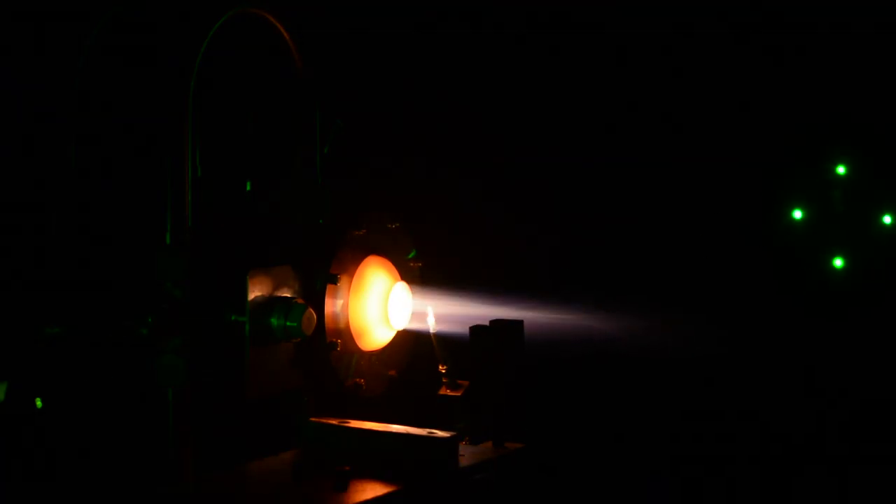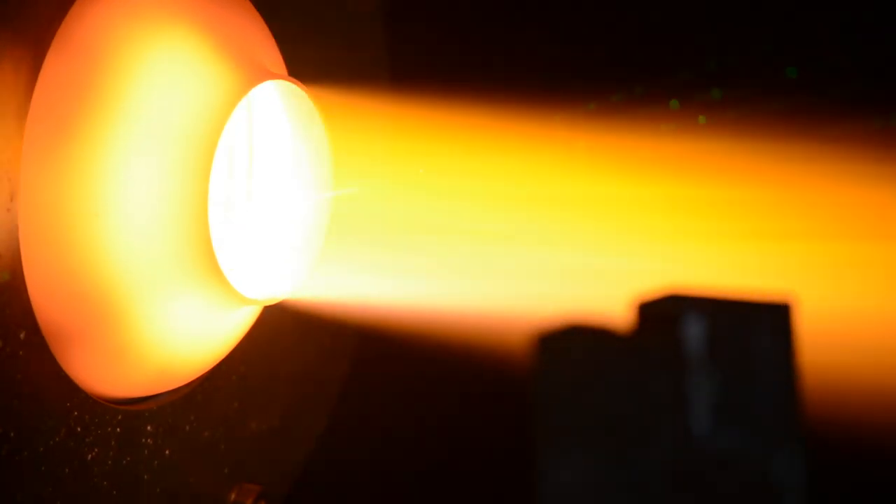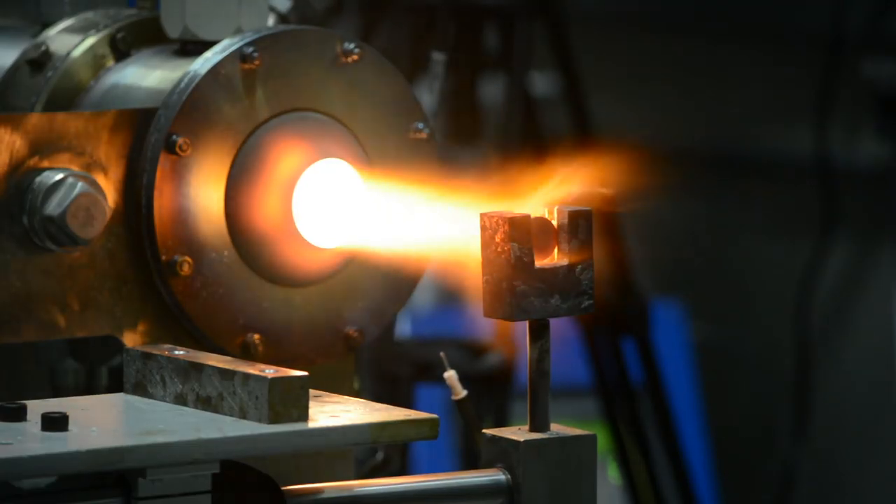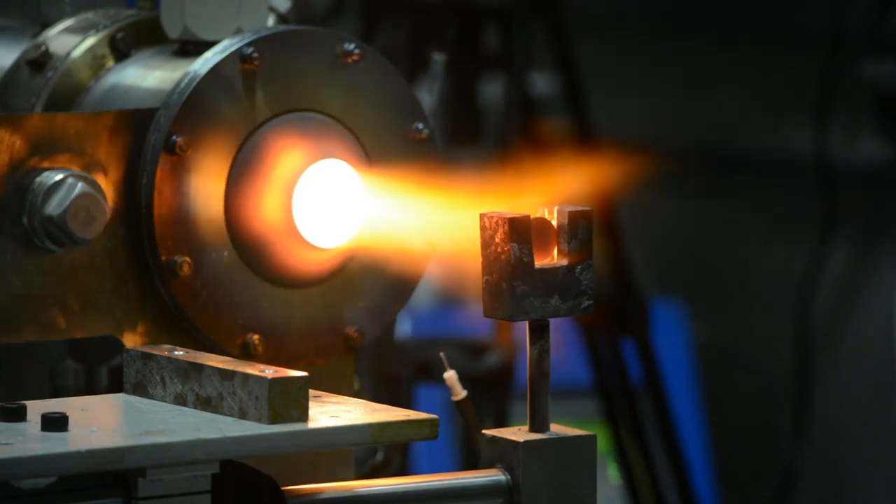We have a unique rig here. The hot particulate ingestion rig actually allows us to put sand into the hot gas flow to rapidly prototype new coating materials. And it allows us to do a world-first — actually using high-speed imagery, we could confirm the molten state of the sand particles impacting on these thermal barrier coatings.